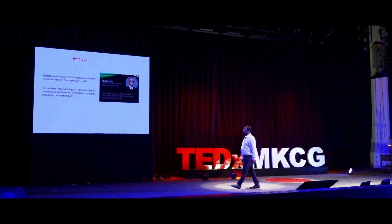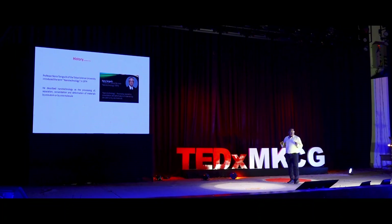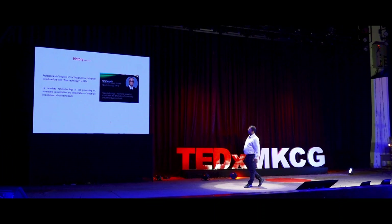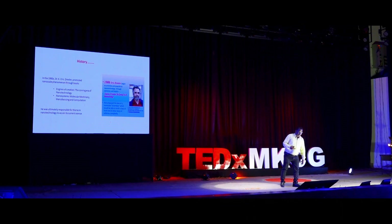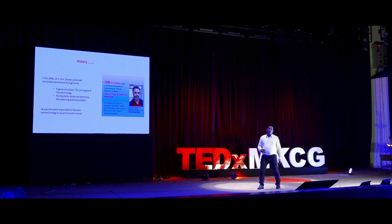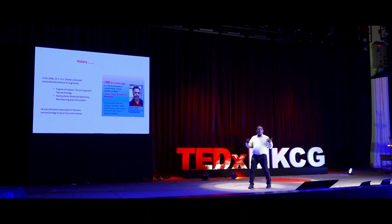Second, this is Professor Norio Taniguchi in 1974 — he was the first to use the term 'nanotechnology.' Then it took a lot of time. Professor Eric Drexler gave the concept by writing a couple of books: one is Engines of Creation: The Coming Era of Nanotechnology. By 1986, the popularism of the nanotechnology concept came up.